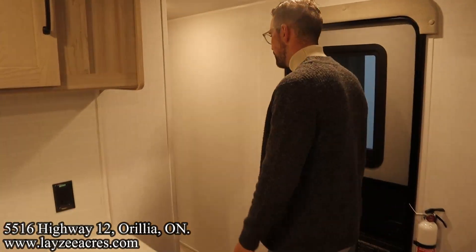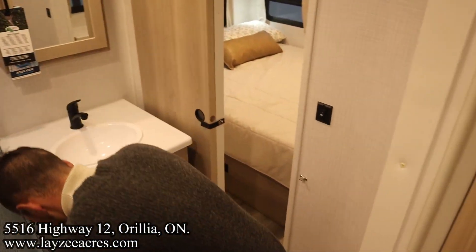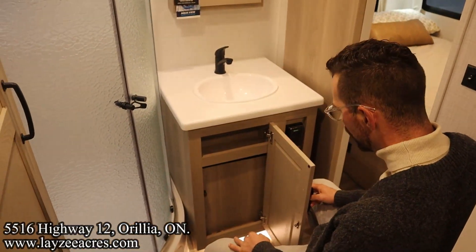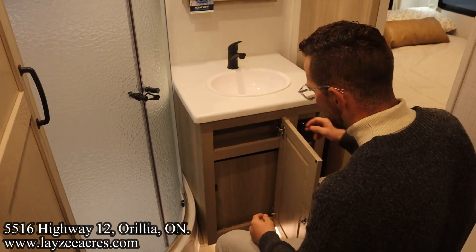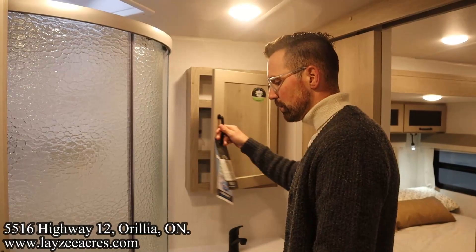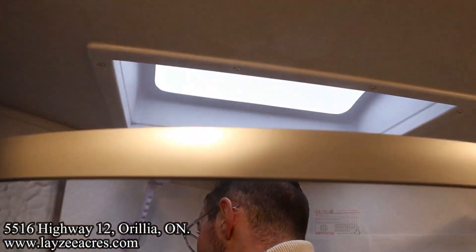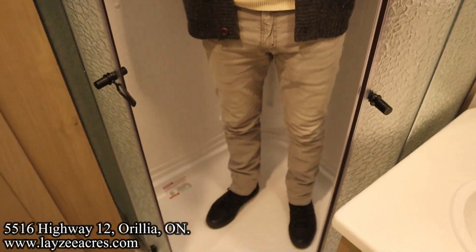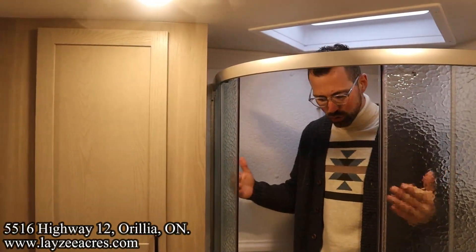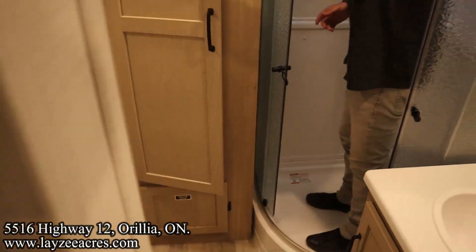Into the bathroom — we've got a porcelain-style toilet. There's cupboard space there and access to plumbing with a little shelf. We have a sink, medicine cabinet, and one more larger cabinet. I'm six feet tall and I fit in the shower quite easily — nice radius-style doors keep water inside the shower. There's also a linen closet in there, and a fantastic fan in the bathroom is standard.